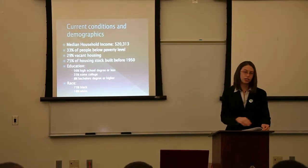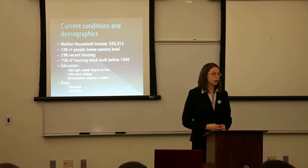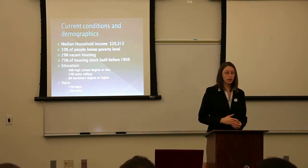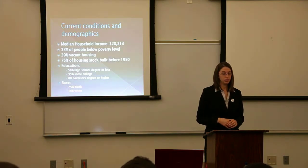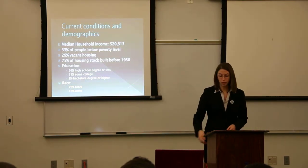Just the current demographics in Sheridan Hollow — it's a very distressed neighborhood within the city. Median household income is only about $20,000. 33% of people are below poverty level. It's a very old neighborhood; 75% of the housing stock was built before 1950. Low education — 56% only have a high school degree or less. The population is 75% Black and 16% white.